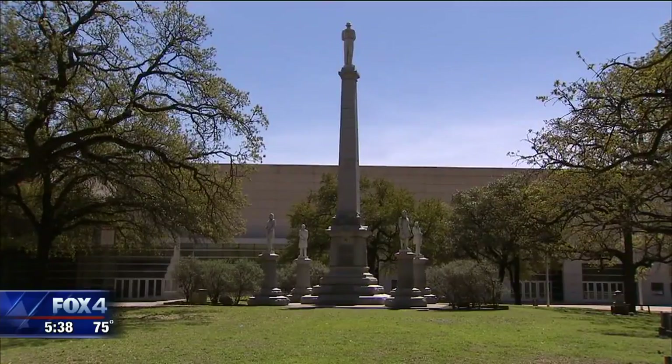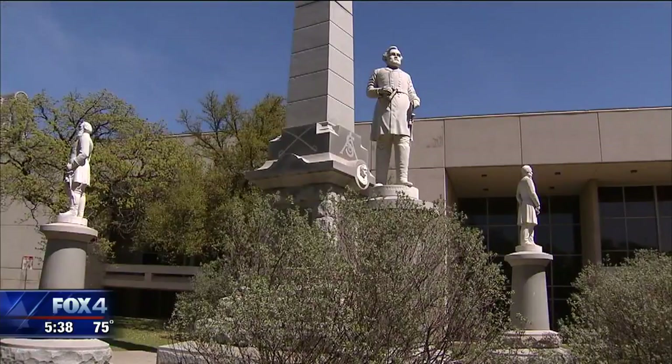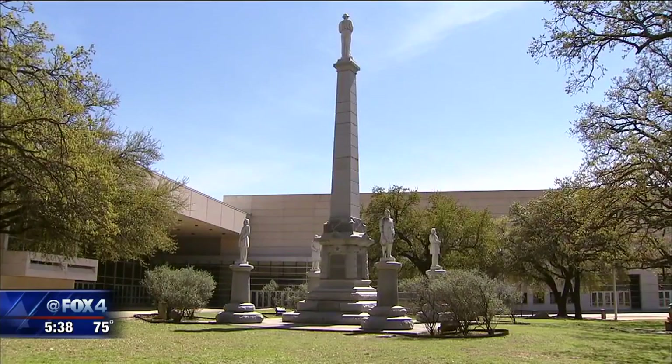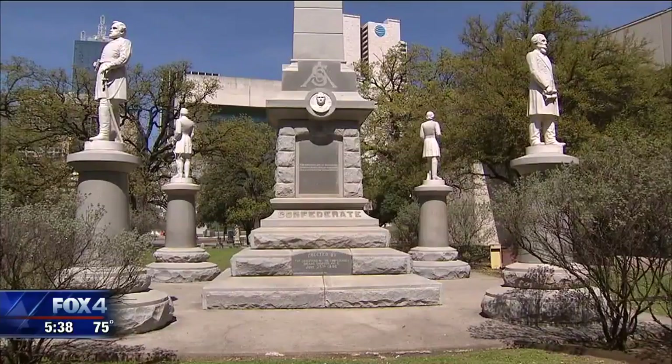Critics point out the Confederate monument in Pioneer Park could prove even more costly. The removal is easily going to cost into the millions. The fact of the matter is that it is impossible to accurately project the cost of removing the Confederate monument. The Office of Cultural Affairs is recommending instead to remove the surrounding statues from the bases at a cost of $150,000, and adding historical markers for context to the monument at a cost of about $25,000.